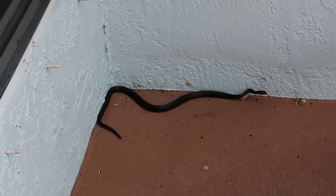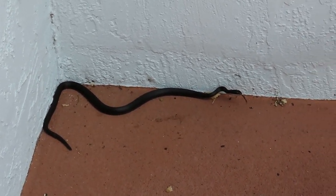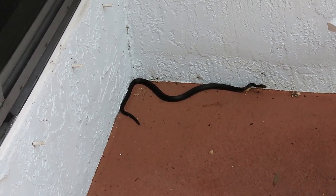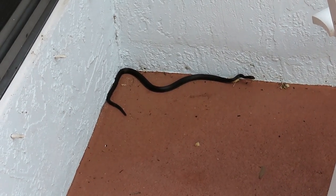This is kind of an interesting behavior. I encountered this black racer when I opened the door. But when I first came upon him, he went in the corner and started rattling his tail as hard as he could, just like a rattlesnake.